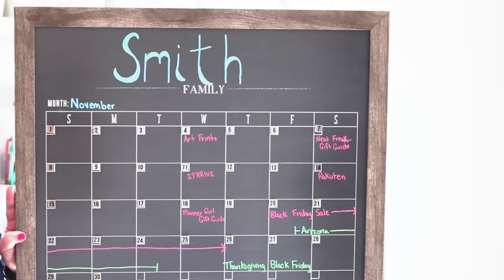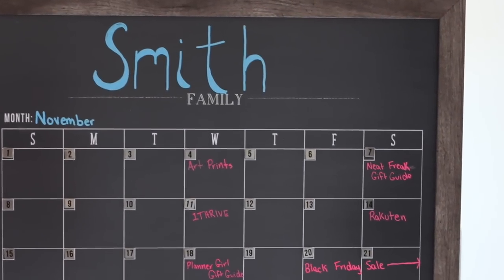We also got the markers from her shop and highly recommend those — they write very rich and vibrant, and we love the fun colors. It's totally a color coder's dream. I think this would be the perfect gift for someone who needs to fill some wall space in their home and wants to be more planned and organized.